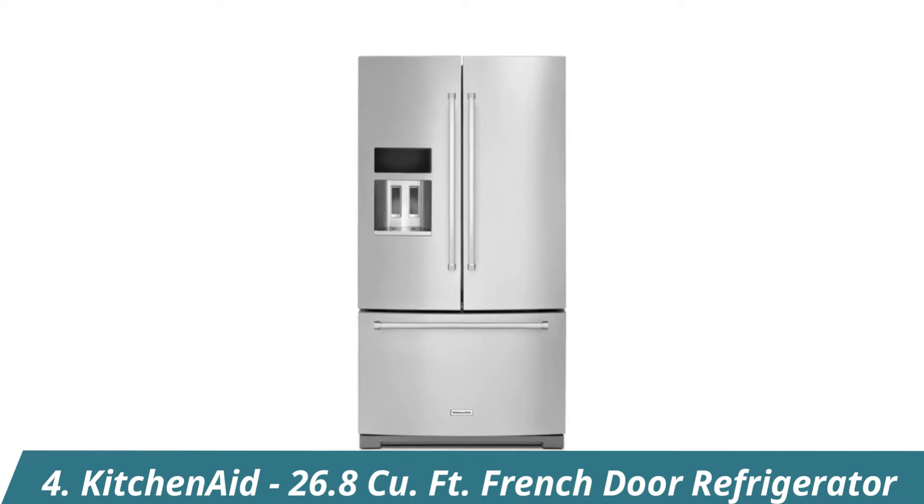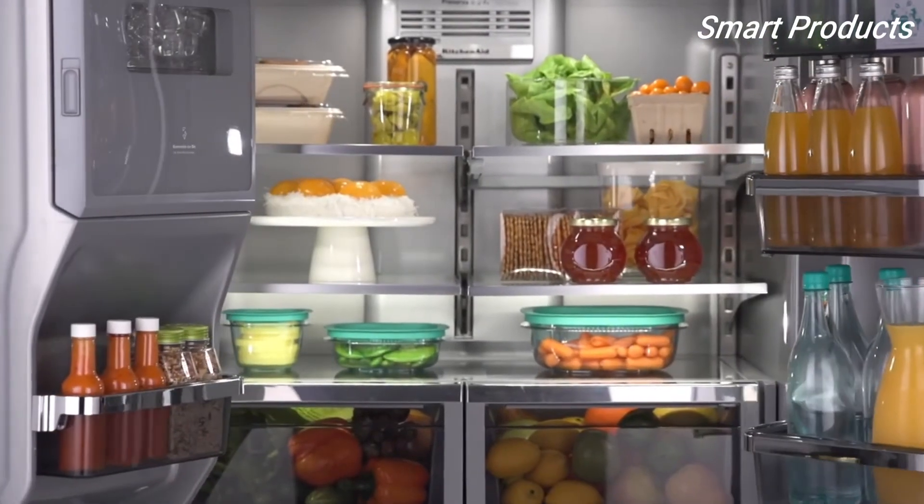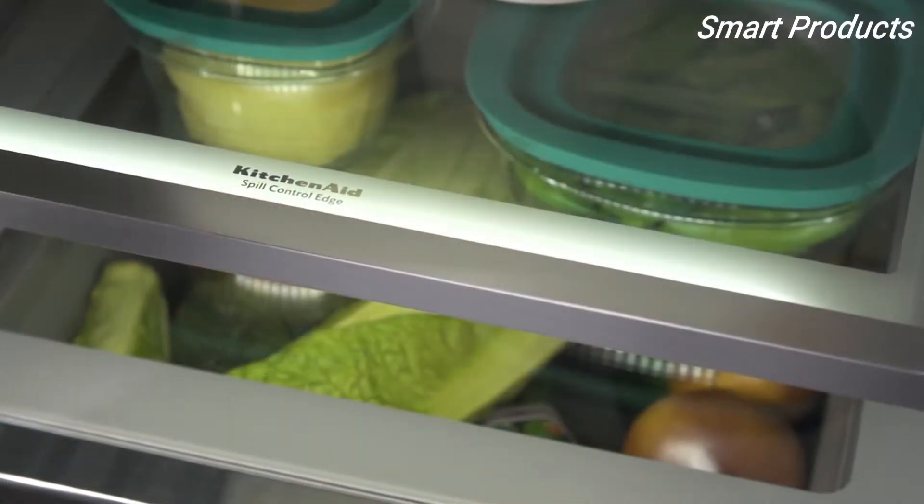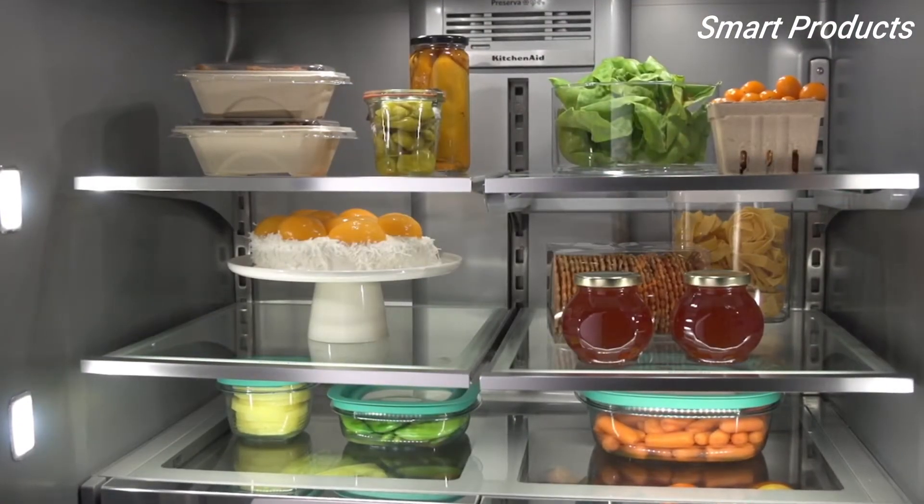This KitchenAid French Door Refrigerator offers a stunning design with a range of innovative features. LED lighting makes it easy to find what you need. You'll love the premium look of the platinum interior and stylish metallic accents on the shelves and drawers.